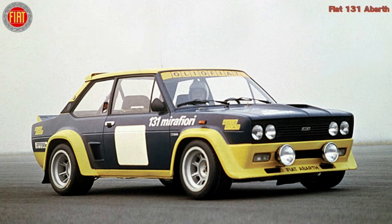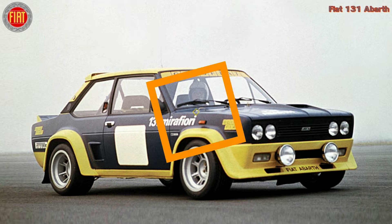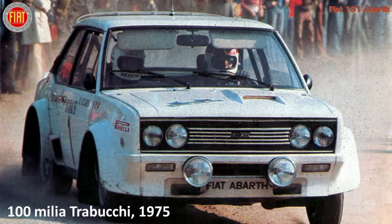400 examples of the Fiat 131 Abarth were built with a view to its homologation in Group 4, which came to fruition on April 1, 1976. In the sporting chapter itself, the biography of the 131 Abarth began with the unofficial participation in the Rally 100 Millia Tribucci in 1975.